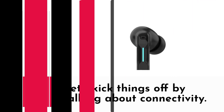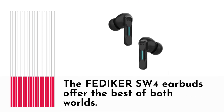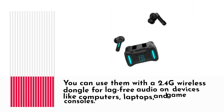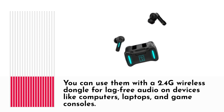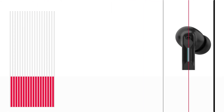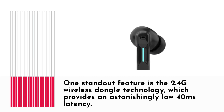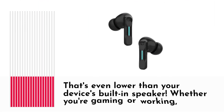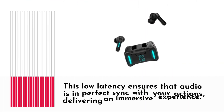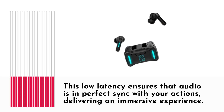Let's kick things off by talking about connectivity. The FEDI-KERSW4 earbuds offer the best of both worlds. You can use them with a 2.4G wireless dongle for lag-free audio on devices like computers, laptops, and game consoles. They also support Bluetooth, making them compatible with a wide range of devices including smartphones and tablets. One standout feature is the 2.4G wireless dongle technology, which provides an astonishingly low 40ms latency — even lower than your device's built-in speaker. Whether you're gaming or working, this low latency ensures that audio is in perfect sync with your actions, delivering an immersive experience.